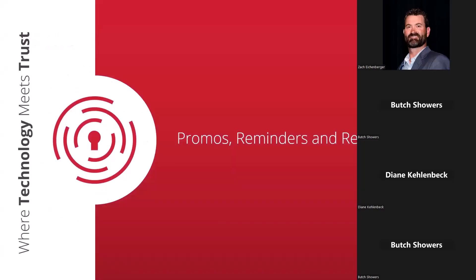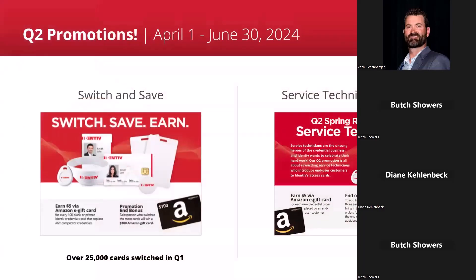Moving into promos, reminders, and resources. We try to run quarterly promotions — specific to your sales team. The first is a Switch and Save: if one of your salespeople switches a customer from another brand — HID or some other brand of cards — to Identive, for every 100 cards switched, you get a $5 Amazon gift card. You need to note it on the PO and we keep track. At the end of the quarter we send out rewards. We're also doing an end-of-quarter bonus — the salesperson who switches the most cards gets an additional $100 Amazon gift card. I've literally had salespeople who've earned thousands of dollars in Amazon gift cards through this.